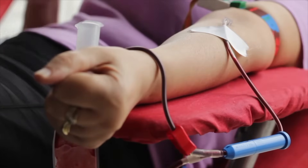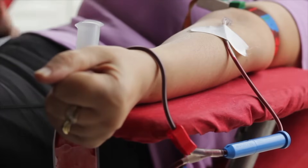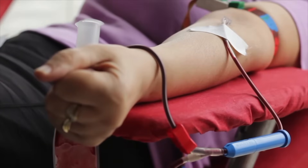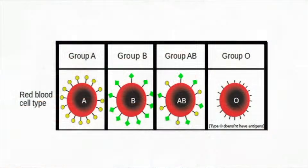People who lose too much blood because of a wound or surgery may need a blood transfusion. Through a transfusion, a person is given blood donated by another person. Scientists determine blood type by marker molecules on red blood cells. Your red blood cell molecule markers determine your blood type and the type of blood you can safely receive in transfusions.